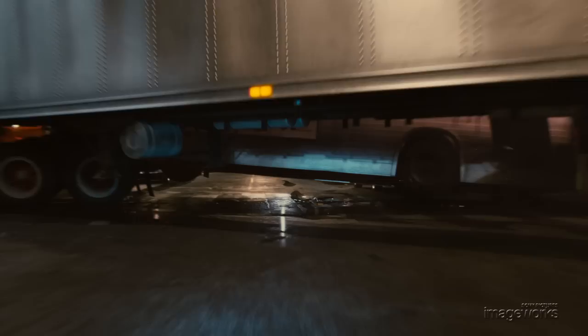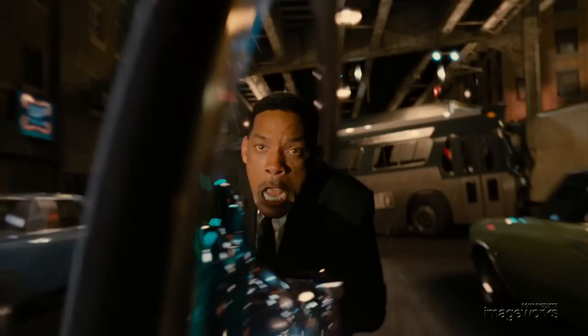Effects artists then created water sprays, tire smoke, sparks and other debris along with detailed lighting to seamlessly blend between live action and purely digital shots.